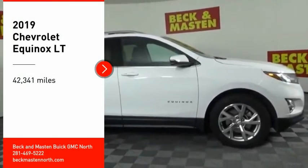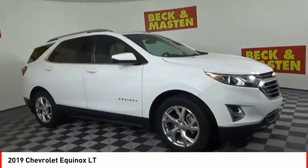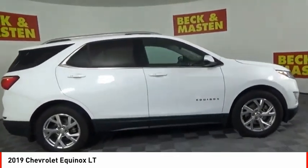Come test drive the 2019 Equinox. Fuel efficiency, safety, and value equals the Chevy Equinox.